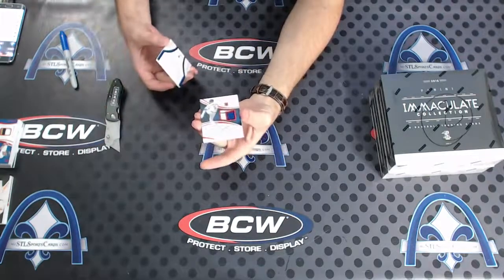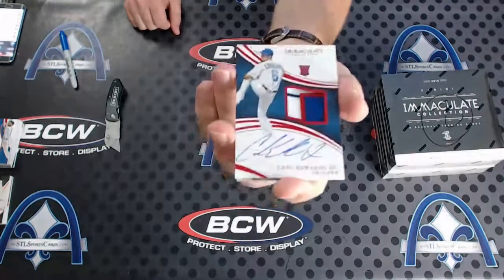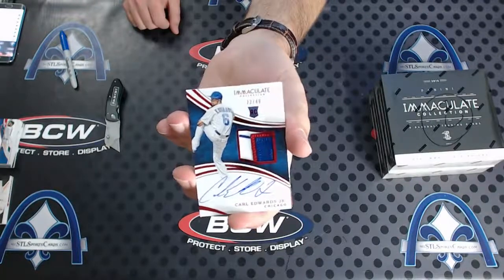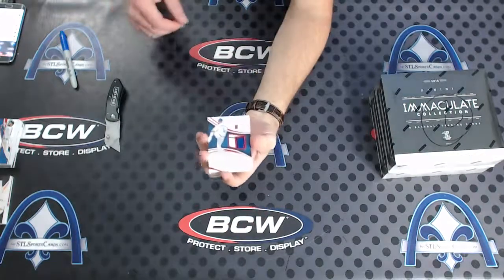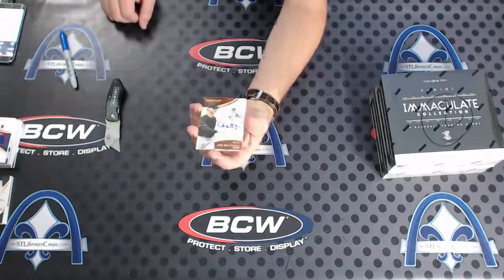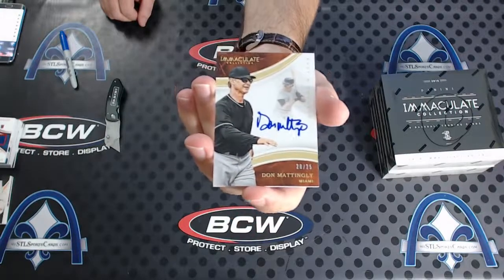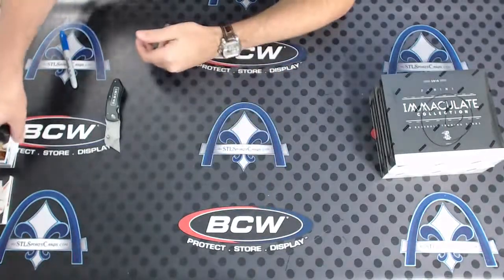For Chicago, numbered to 49 - beautiful rookie patch auto, Carl Edwards Jr. And yeah, you should have kept the Marlins, Neil - because 20 of 25 for Miami, Don Mattingly manager autograph. Miami doing work!